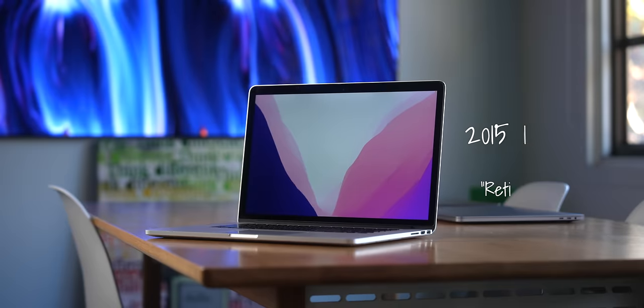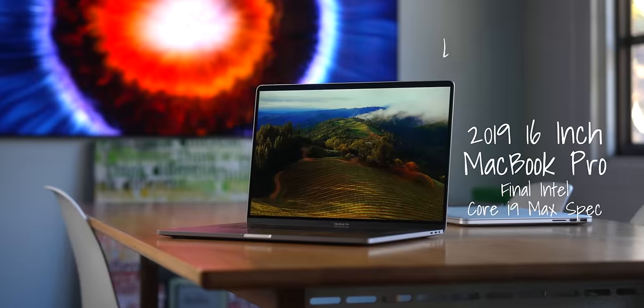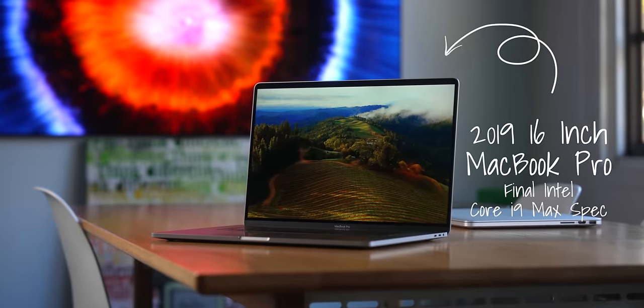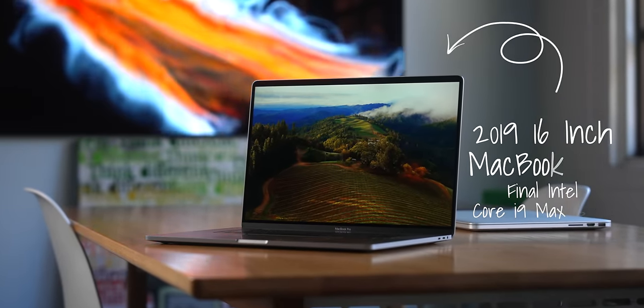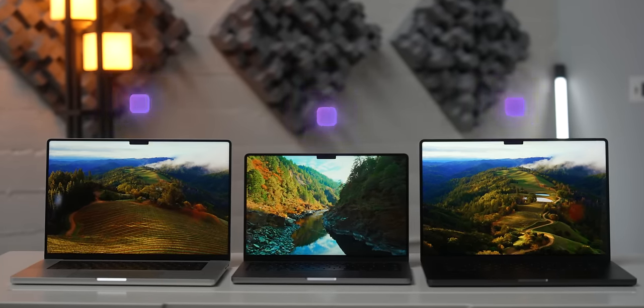All right, here we are in benchmark land, and I went completely crazy with these, even benchmarking some machines that are no longer relevant anymore, but I just wanted to see how over the years these Macs have evolved. So I have five computers in the standings right now: the 2015 Retina MacBook Pro, a 2019 Core i9 16-inch MacBook Pro, which was the top of the line last Intel MacBook available, and then we have the M1 Max, M2 Max, and M3 Max MacBook Pros.